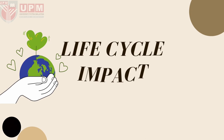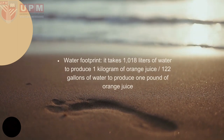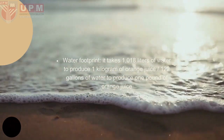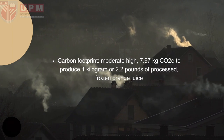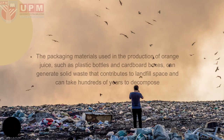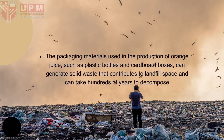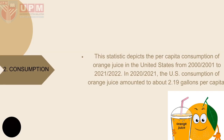For the life cycle impact assessment — for production, it takes about 1,000 oranges to produce 1 ton of orange juice. For the water footprint, it takes 1,018 liters of water to produce 1 kg of orange juice, which is 122 gallons to produce 1 pound. For the carbon footprint, it is moderately high at 7.97 kg CO₂ equivalent to produce 1 kg (2.2 pounds) of processed frozen orange juice. Packaging materials such as plastic bottles and cardboard boxes can generate solid waste that contributes to landfill space and can take hundreds of years to decompose.